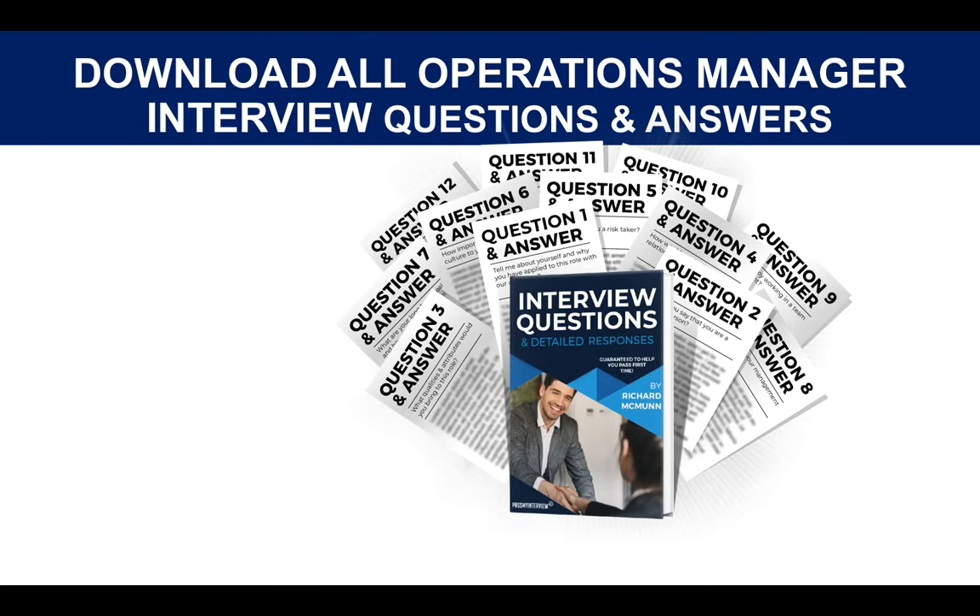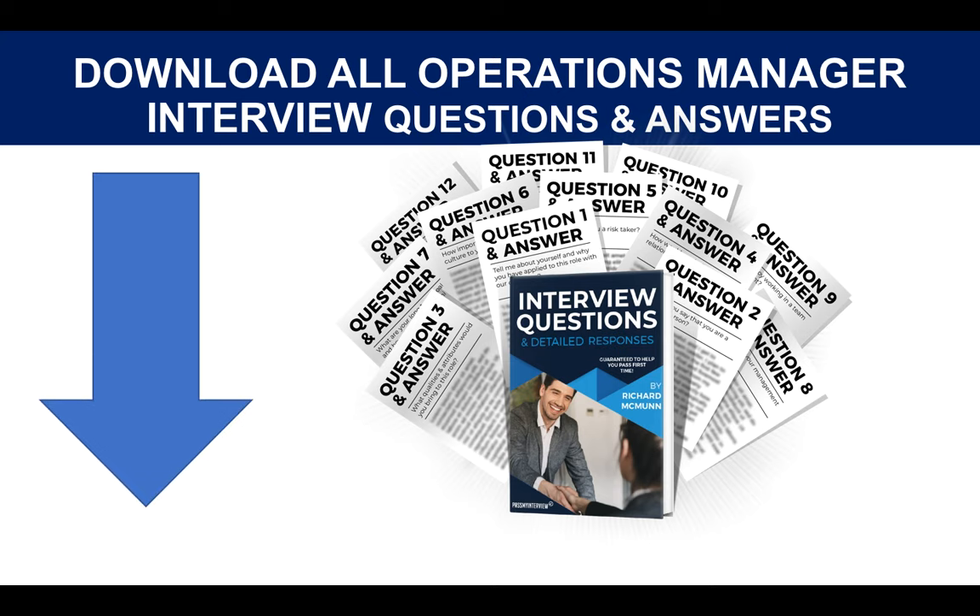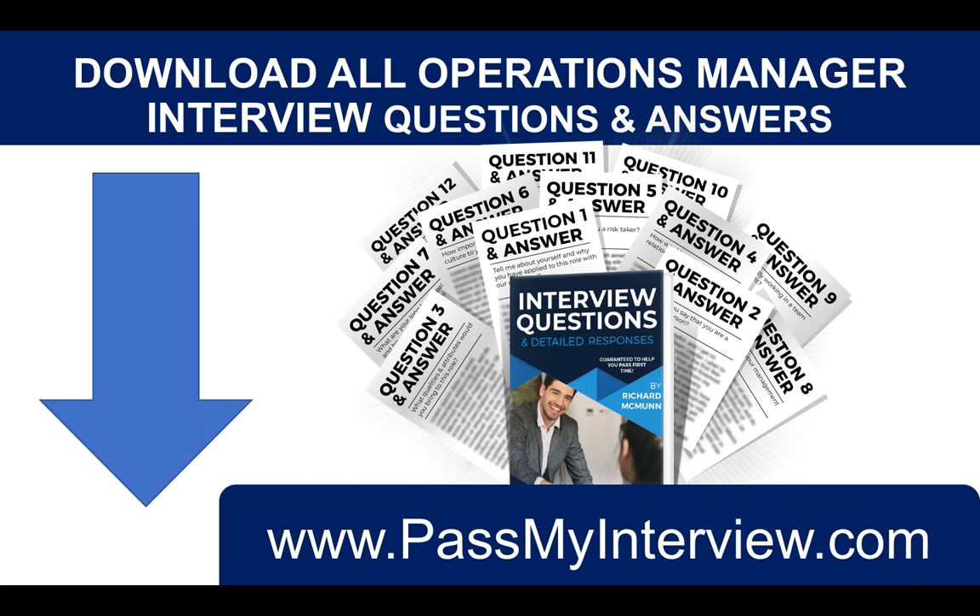If you want to download the full set of Operations Manager interview questions and answers, I strongly recommend you do because they will make a big difference to your preparation and performance at the interview. Click the link below the video right now or go direct to my website, Pass My Interview. I hope you've enjoyed that and I genuinely hope you pass your interview. Thank you very much for watching, and I wish you all the best in your pursuit to becoming an Operations Manager. Have a brilliant day.